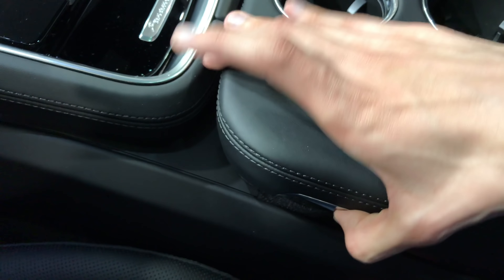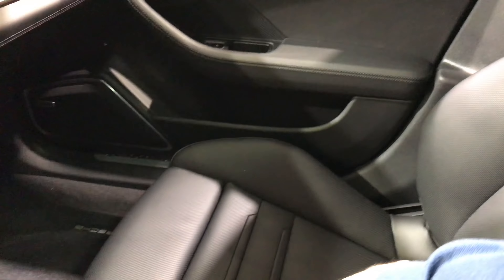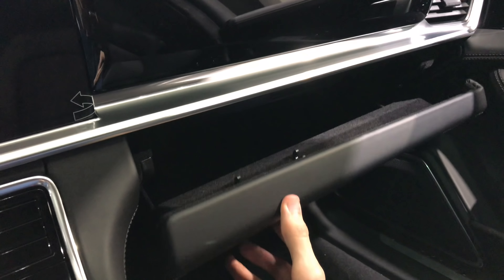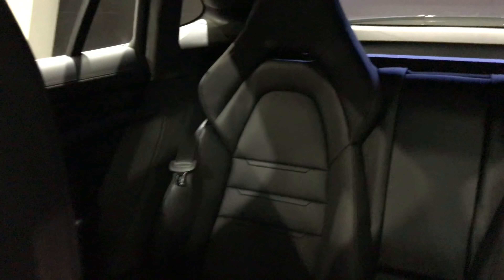This is pretty much standard in here — you have the AC, the touchscreen, the Porsche logo, big cup holders, and an armrest. You can see the sport seats; these are all premium leather. There are no signs of plastic inside, unlike some other models — it just feels premium. There's a lot of space, and there are just two seats for rear passengers in this premium car.